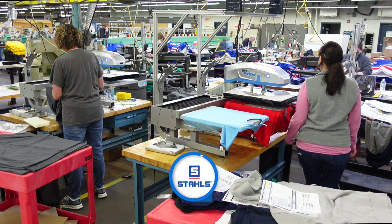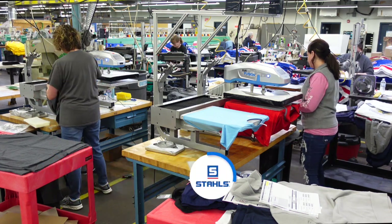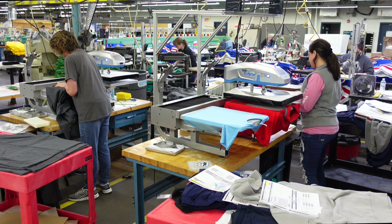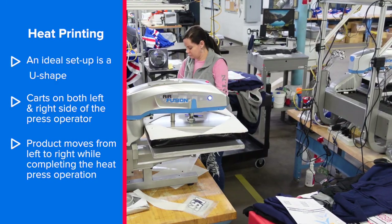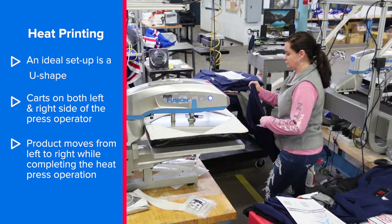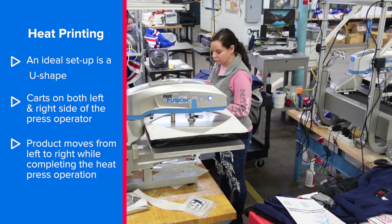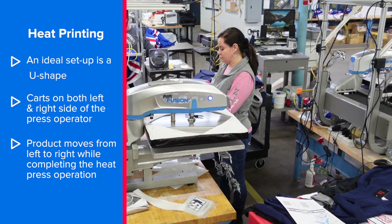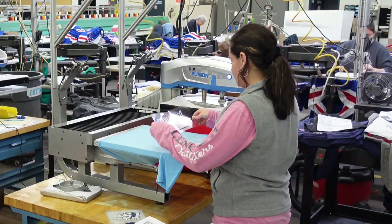Our apparel and transfers have been received in the door, gone through our staging department to get prepared to be heat sealed, and now we're in the heat seal department. An ideal setup for heat printing is a U-shape. You can see a cart on both the left and right side of our operators while they're focused on moving items from the left to the right as they decorate them.